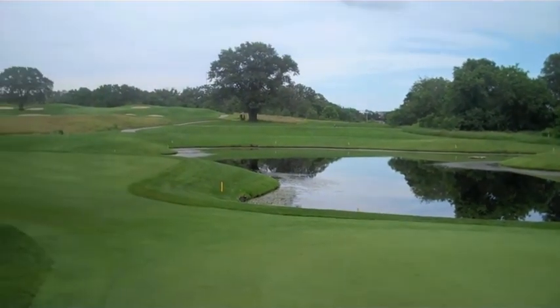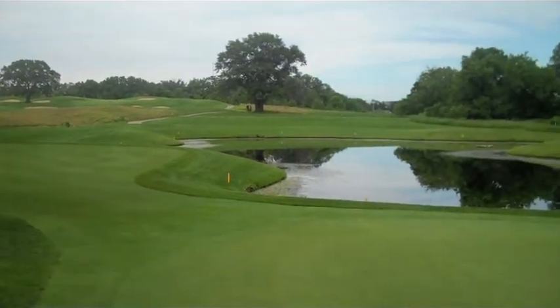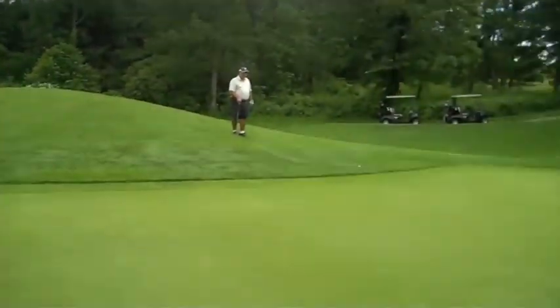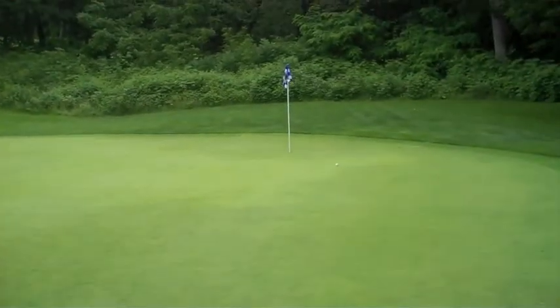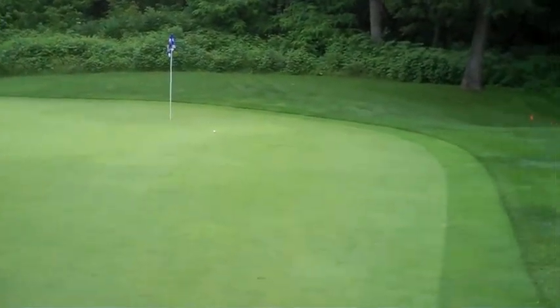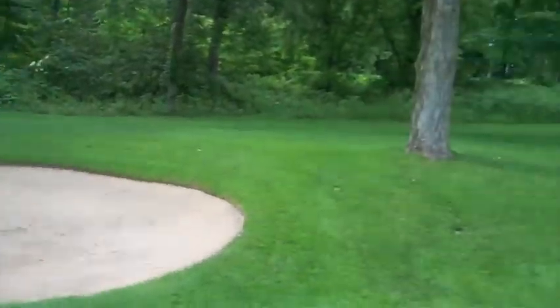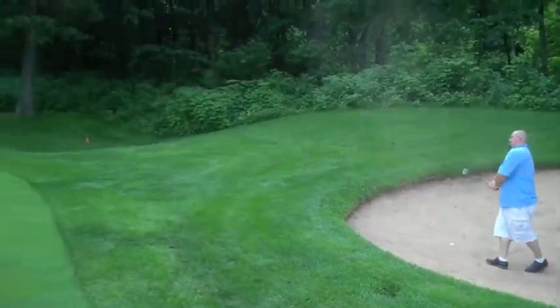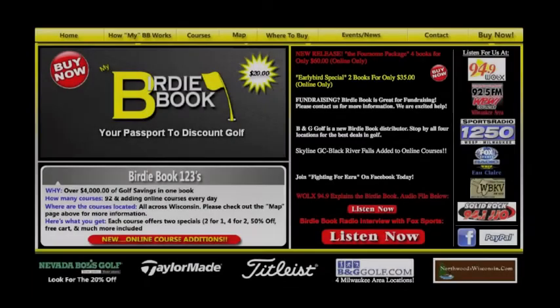Number 17 is a very challenging par three. We're taking a peek from the green — back beyond that tree is the tee box. Standing on the green here, this is about a 200-yard par three from the normal tees, and it can present its own problems. There are a few traps around the green and you've got to hit the ball straight.